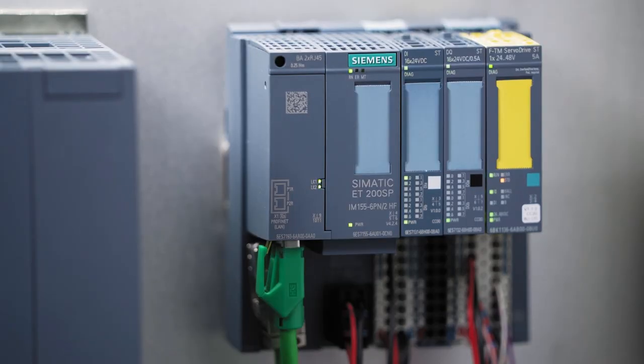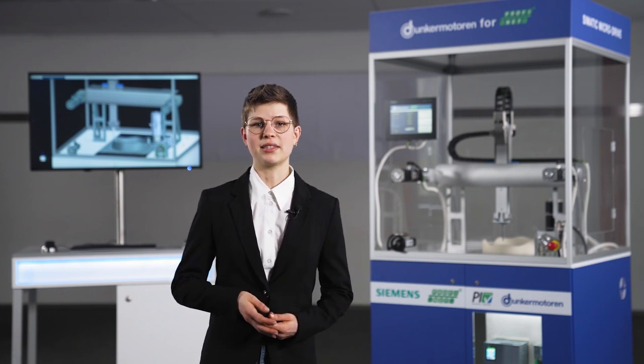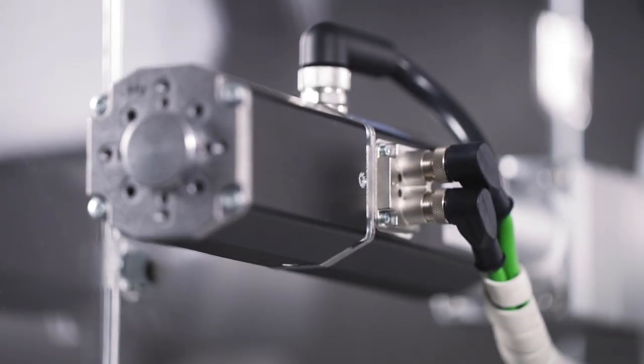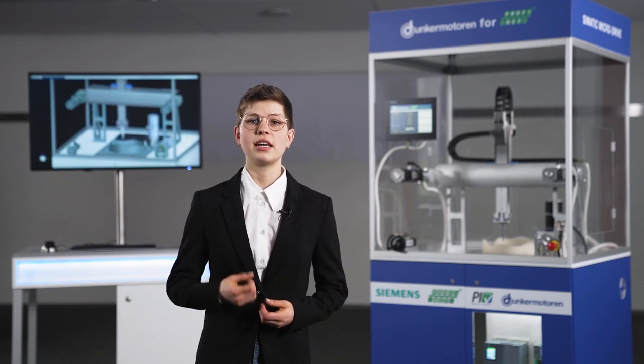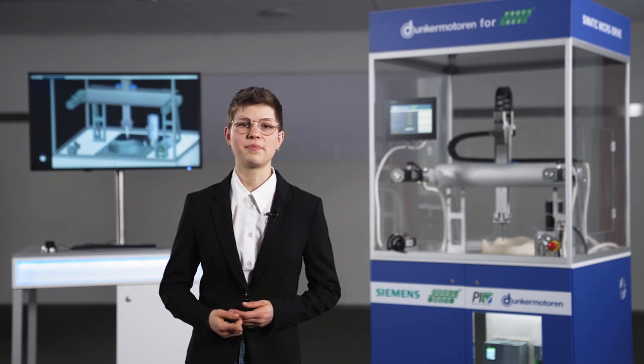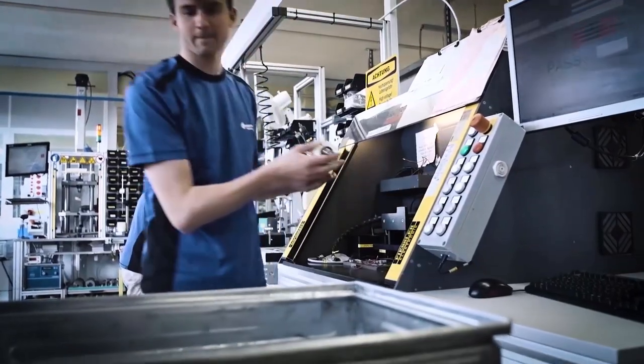For SIMATIC MicroDrive Solutions, we have been a product partner of Siemens for many years. We recognized the potential of PROFINET early on and are driving the technology forward together with a strong community. In the meantime, we have implemented PROFINET over our entire series of BLDC motors.